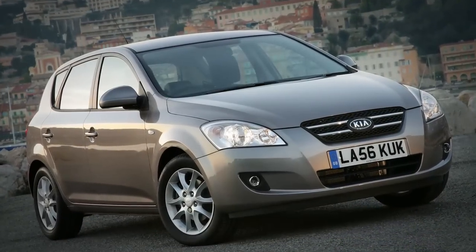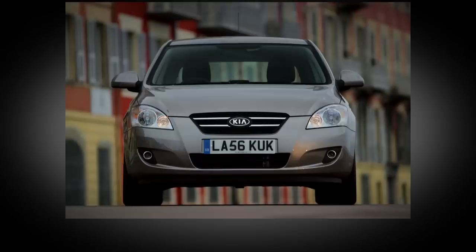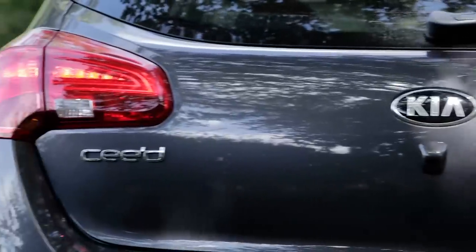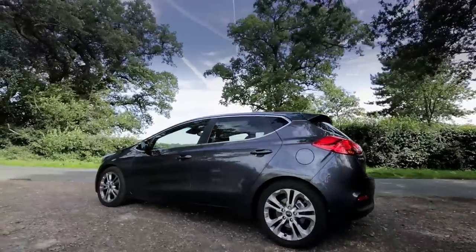The original Ceed was a turning point for Kia — more than just cheap A-to-B transport, it was a Korean car you might actually want to buy, and thousands did. Now there's a second generation Ceed and it has a lot to live up to. Can Kia move the game on again?